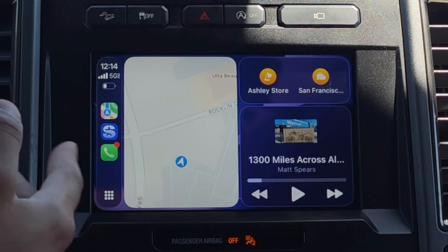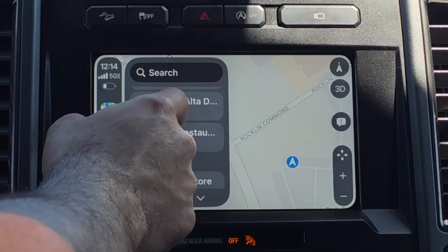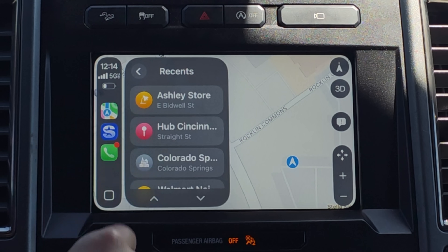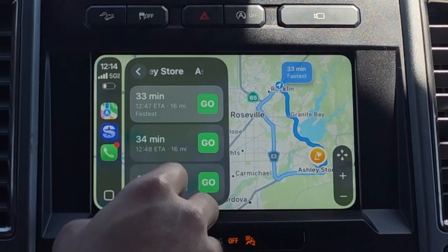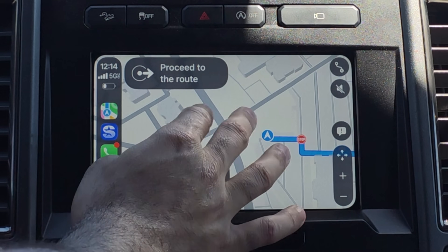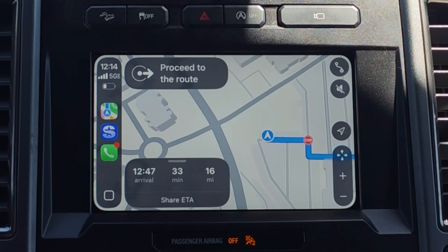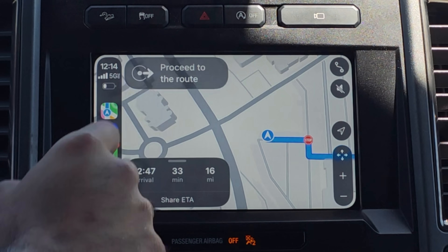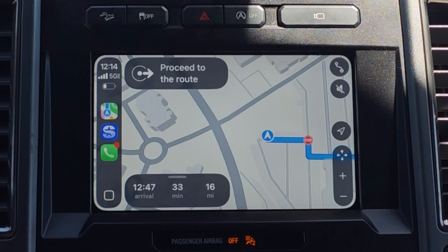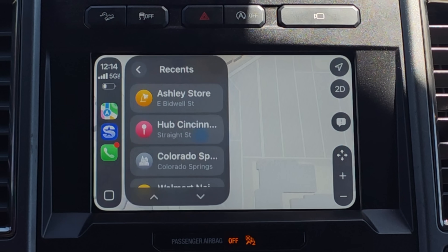When using Apple Maps, the pinch-to-zoom still works on some vehicles, but if we set directions to somewhere — let's say Ashley's Furniture and hit Go — the massive drawback is I still don't have the ability to pinch-to-zoom while navigating. I still have to rely on the plus and minus icons to zoom in and out. You can still minimize the screen if you don't want the icon to be large on a limited vehicle display, but it's nothing revolutionary.